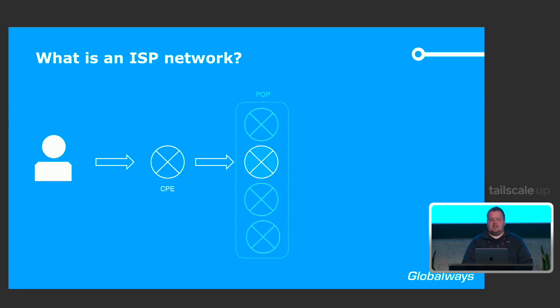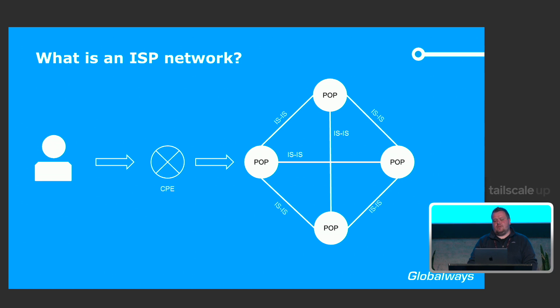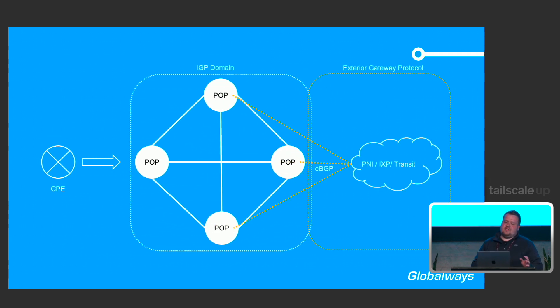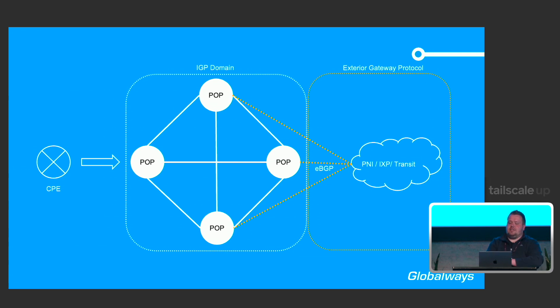These POPs are interconnected via an IGP — Interior Gateway Protocol. This could be ISIS, OSPF, or other more modern protocols. The IGP distinguishes itself from the EGP, the exterior gateway protocol, in that it is a single failure domain. If you manage to do something stupid within that IGP, your whole network goes down, and we somehow have to be resilient against that.